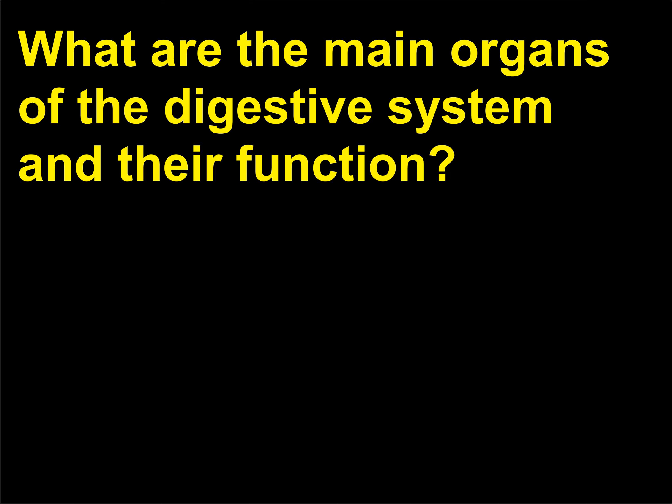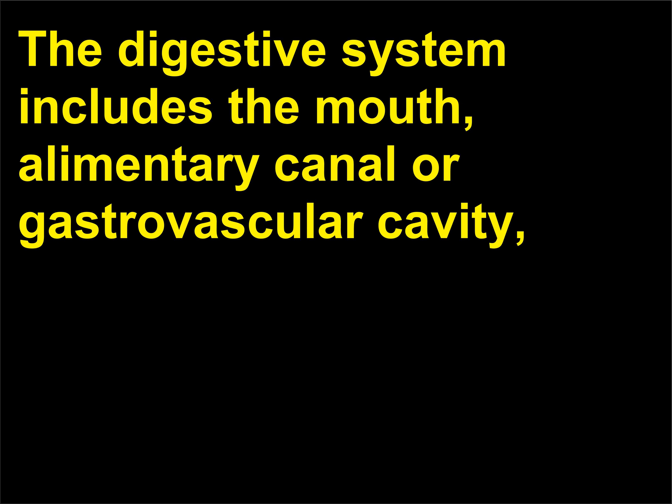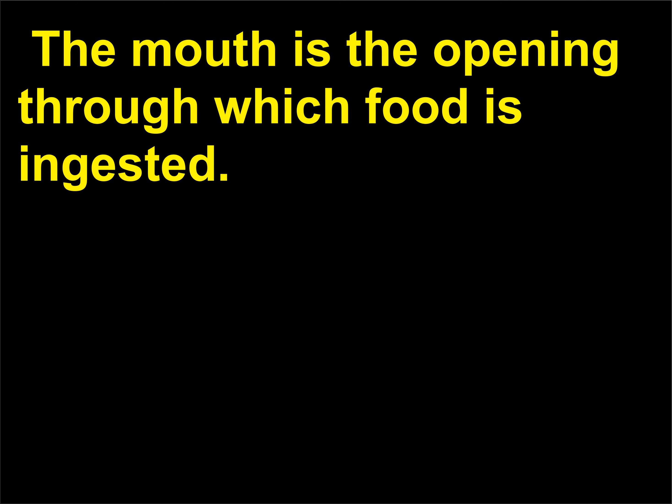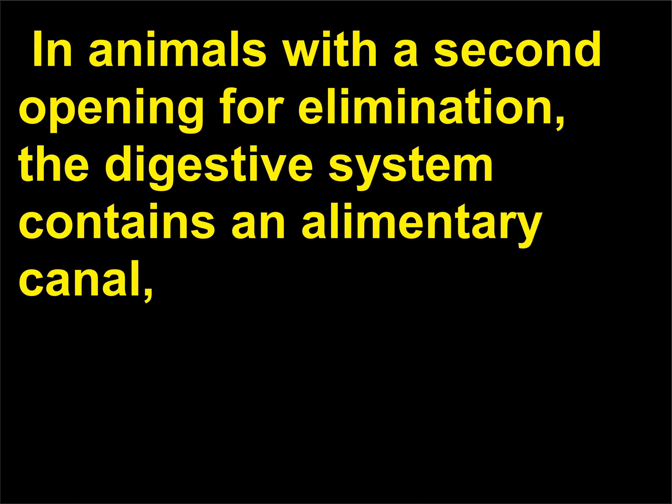What are the main organs of the digestive system and their function? The digestive system includes the mouth, alimentary canal or gastrovascular cavity, oesophagus, stomach, small intestine, large intestine, and anus. The mouth is the opening through which food is ingested. In animals with a second opening for elimination, the digestive system contains an alimentary canal — a tube allowing for the passage of food from the mouth to the anus.